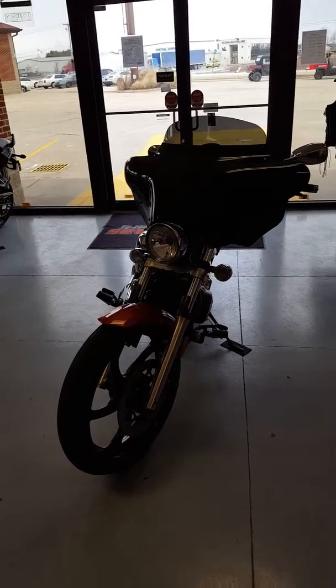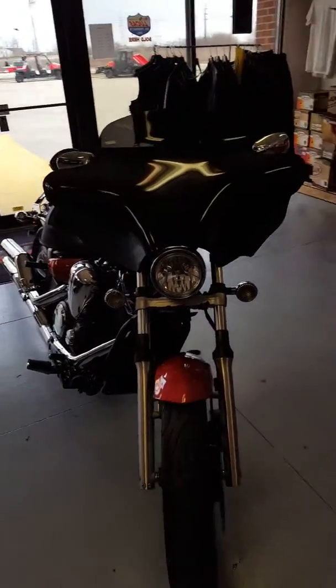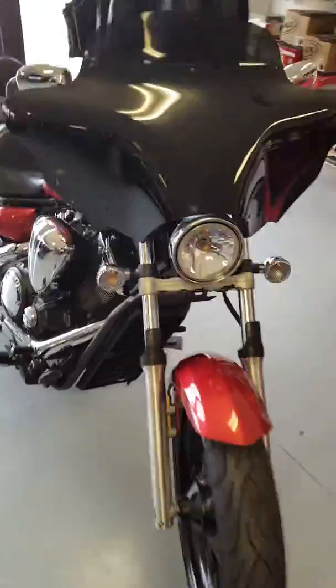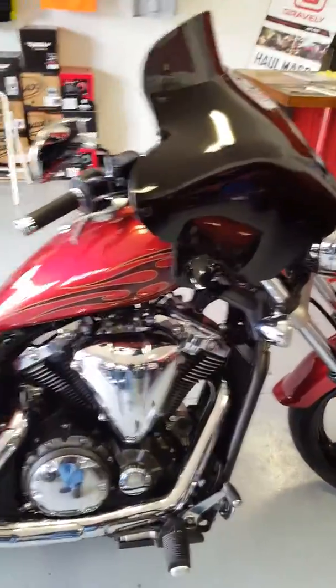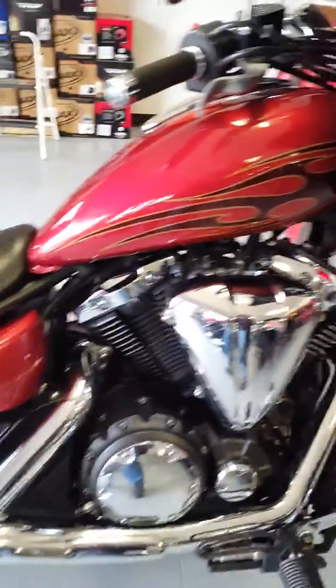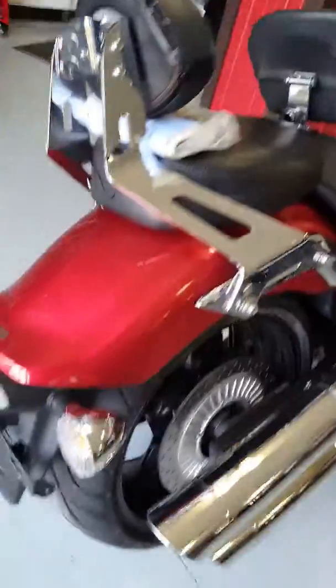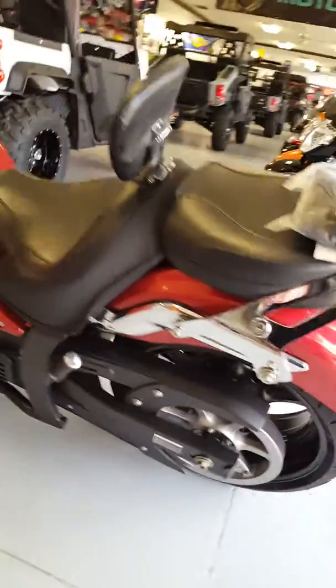Hello and welcome to Crossroads Motorsports. Here today we're showing you a 2011 Yamaha Stryker 1300 — really clean bike. It has the aftermarket batwing fairing on it. Look at that paint, it's beautiful. Got the accessory seat on it, backrest, and the manuals are laying there. Just a really nice bike, super clean. It has 18,000 miles on it.